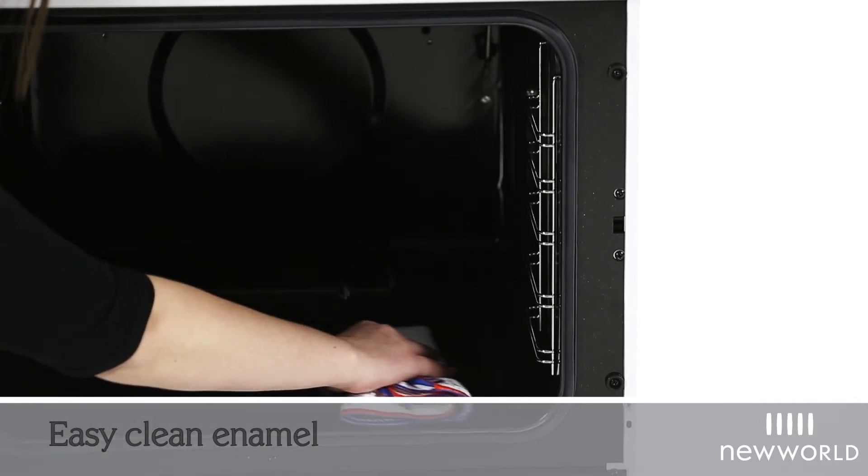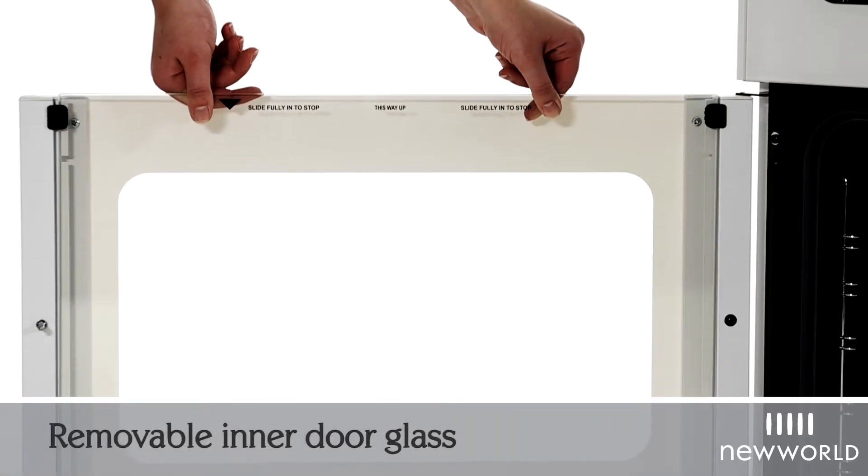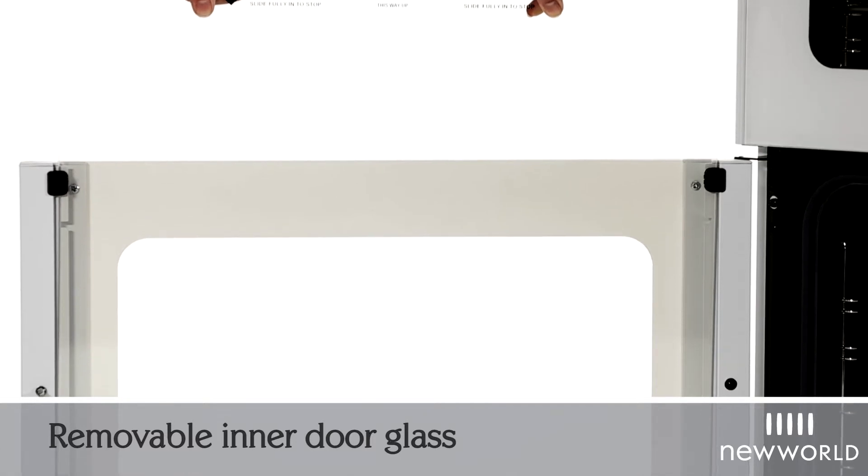Cleaning can be easier with the easy clean enamel, and the inner door glass can be removed for soaking, saving on elbow grease.